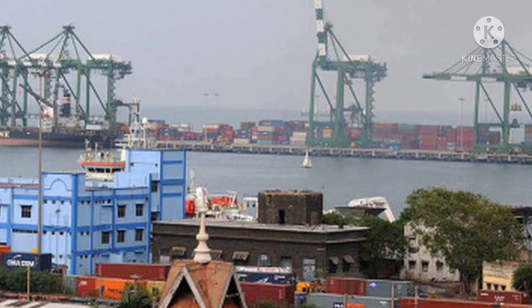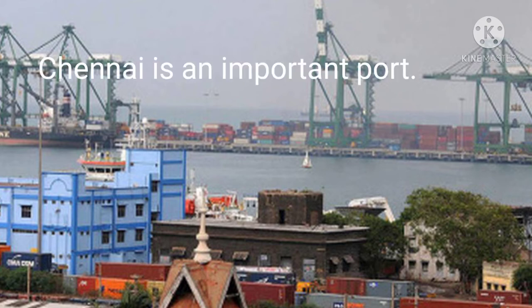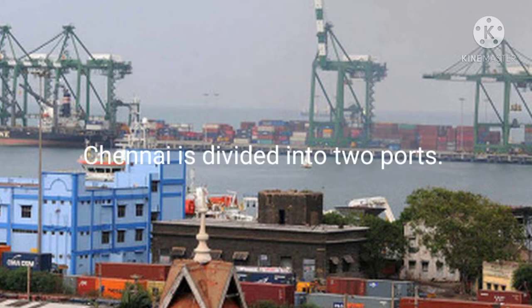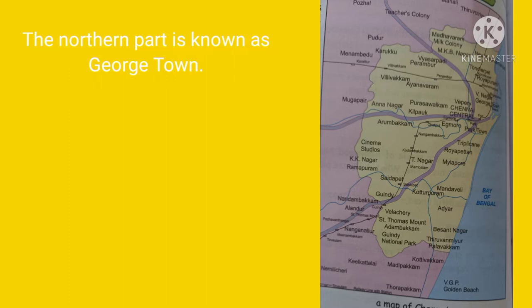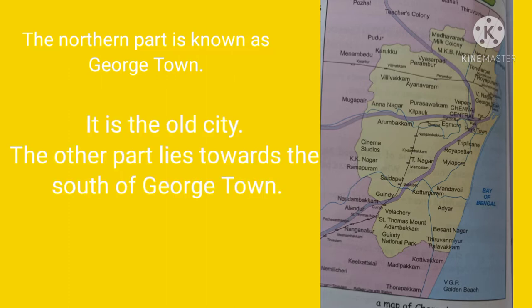Chennai is an important port. Chennai can be divided into two parts. One part is known as George Town, and the other part lies towards the south of George Town.